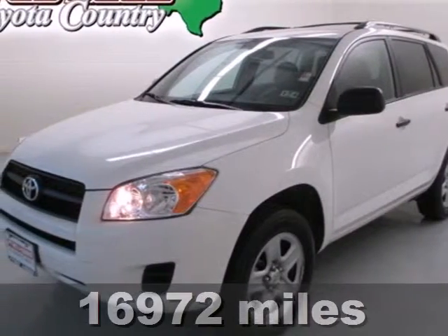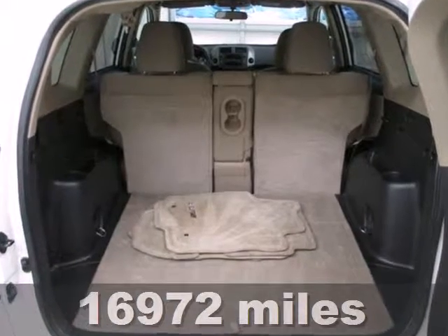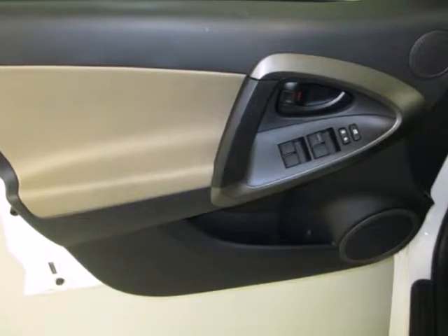It's a 2011 Toyota RAV4. One-touch power windows, remote power door locks, steering wheel cruise controls, and four-wheel anti-lock brakes all come standard in this hot compact crossover SUV.